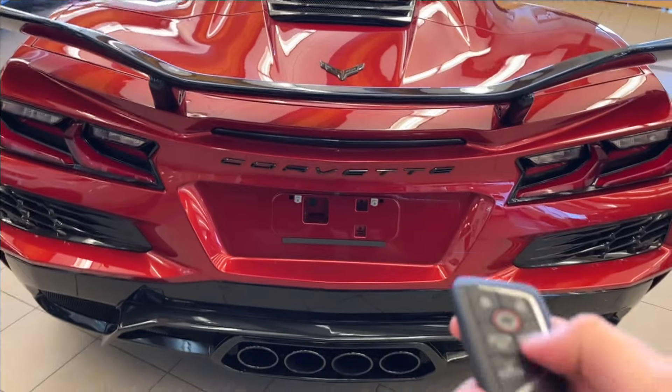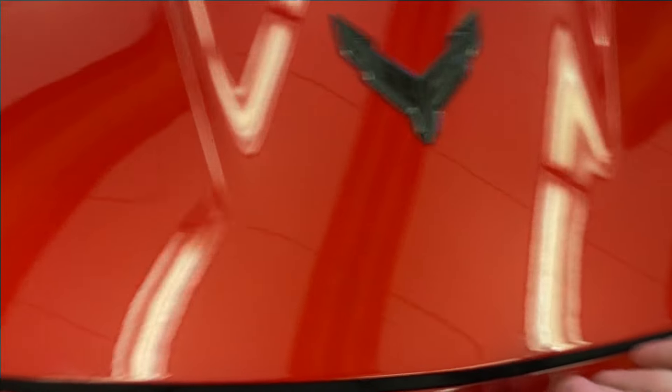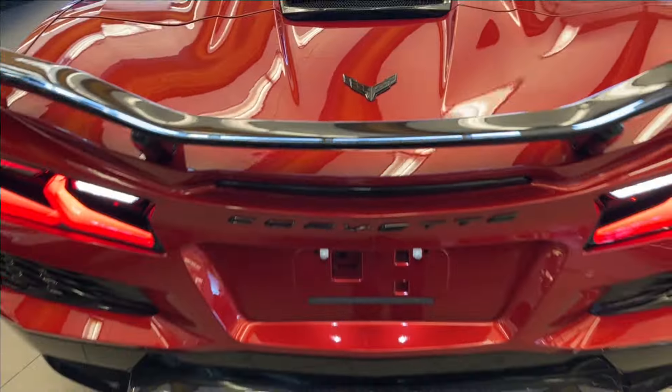Open up the back and the trunk space here. You're going to have quite a bit of extra storage space. Anything you want to travel in lightly, you'll be able to fit. Very spacious.